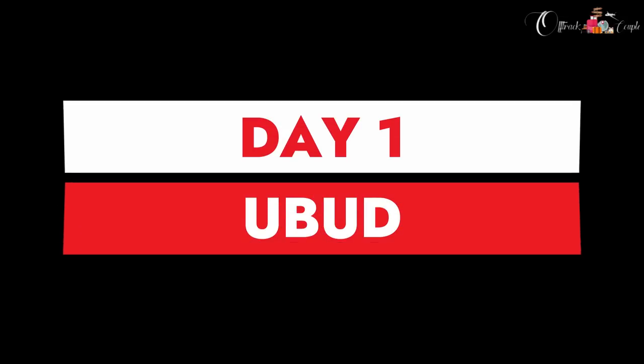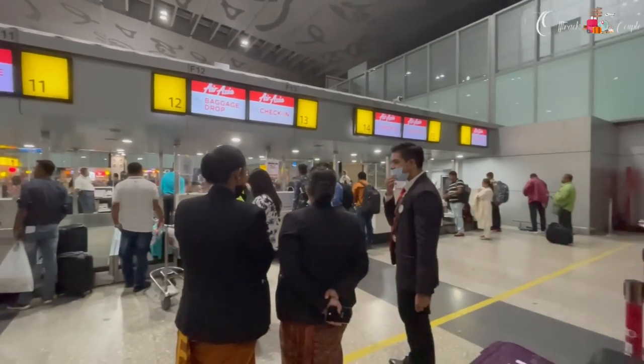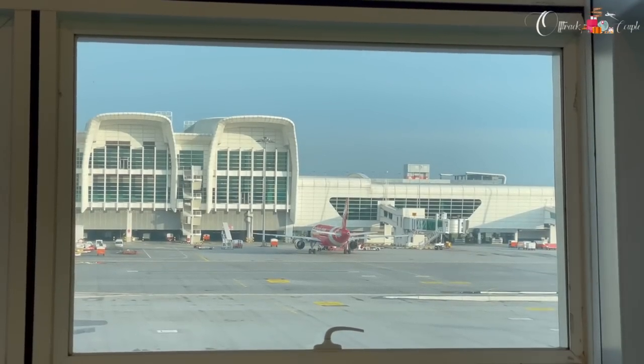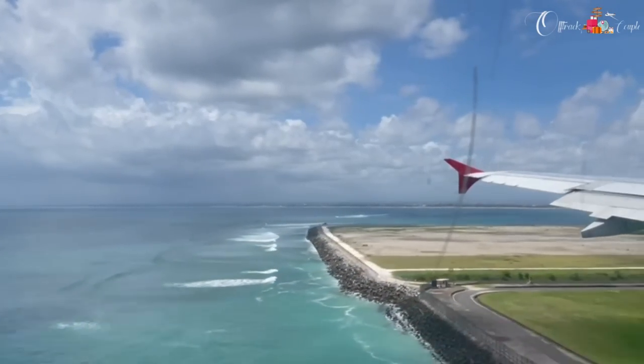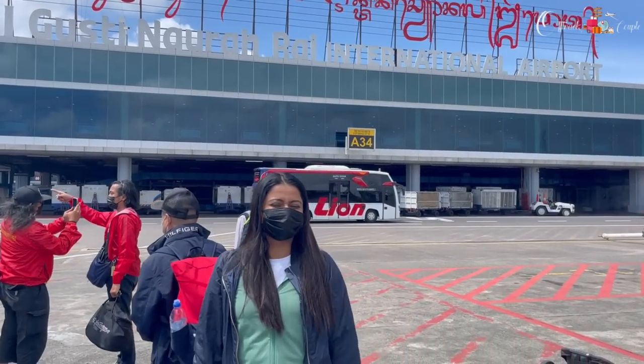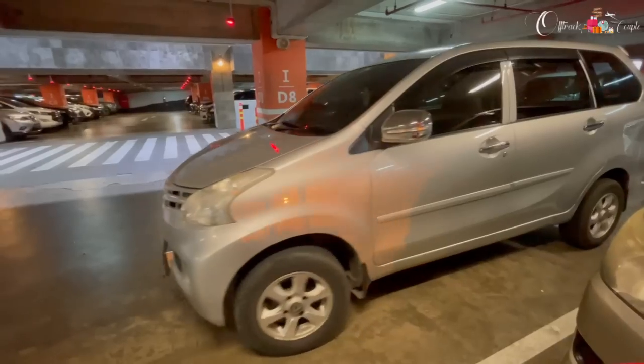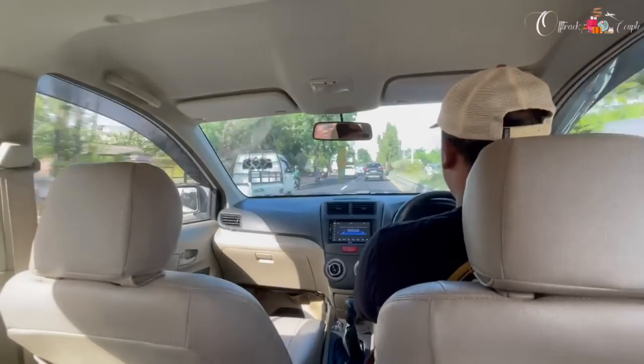On day one we boarded a flight from Kolkata to Bali — a five-hour journey with a layover at Malaysia airport. We reached Bali at around 3 o'clock in the afternoon. From the airport to our resort was about one hour, so we arrived at the resort around 4 o'clock.